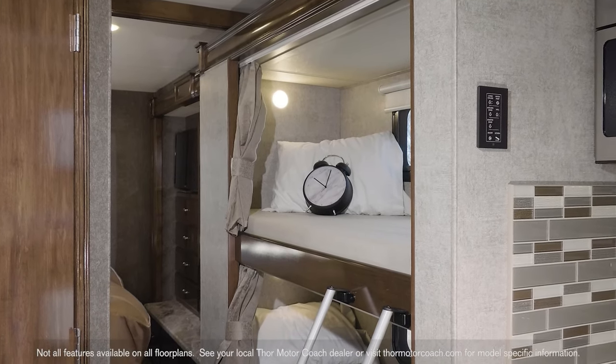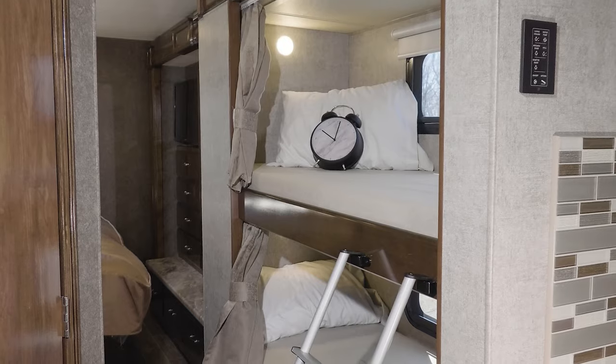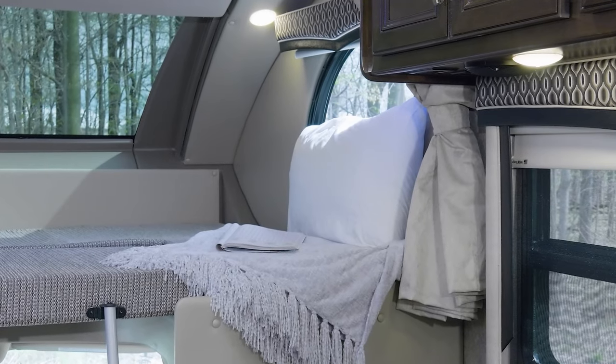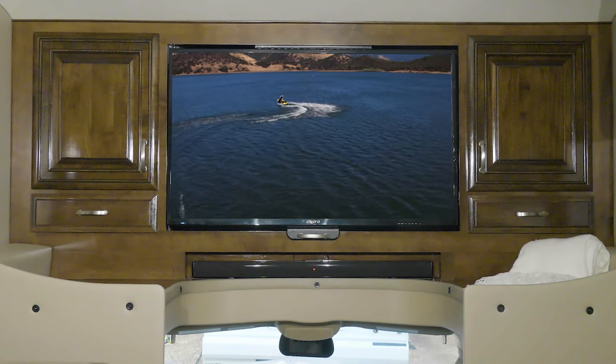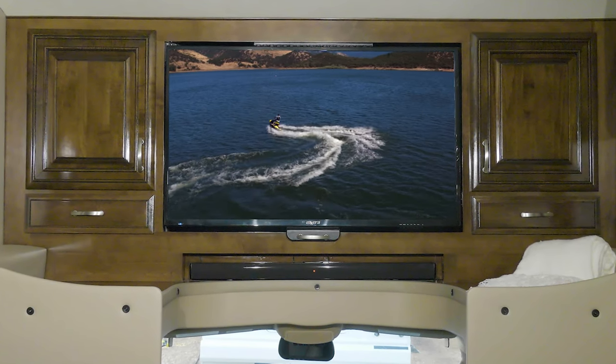We mentioned the dinette and sofa as great places to crash, but the Omni comes with a bunkhouse floor plan and each bunk is equipped with its own TV. You can also sleep two in the over the cab bunk with powered sky shade. Not everyone wants the over the cab bunk, which is why you can get your Omni with the entertainment home center with TV, Blu-ray player and sound bar.